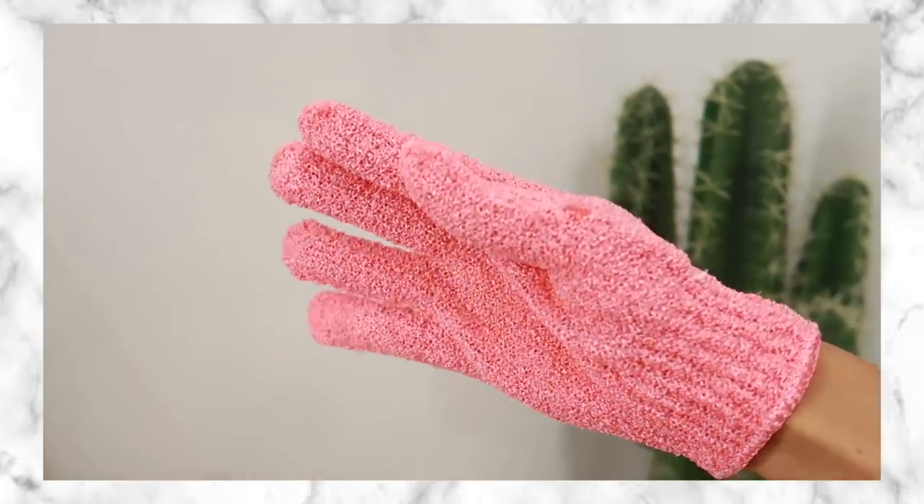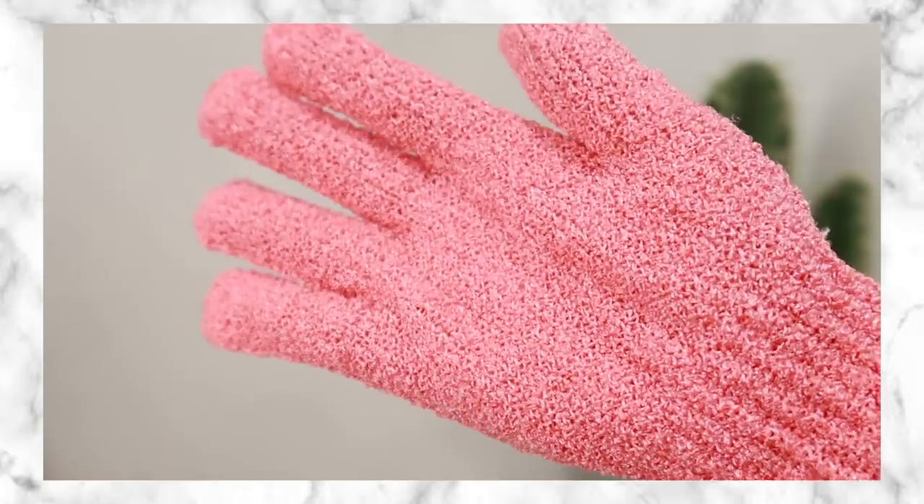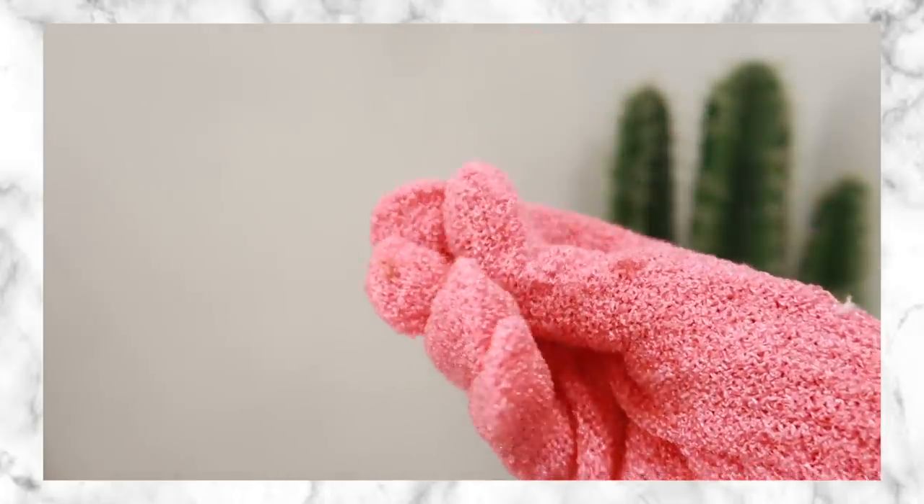The first product I have for you guys are exfoliating gloves or mitts. Basically you're supposed to wear these when you're showering, once or twice a week — definitely not more than that because these are for exfoliating. You could use a scrub with this if you want extreme exfoliation, but if you have sensitive skin I would recommend just going in with a regular body wash.